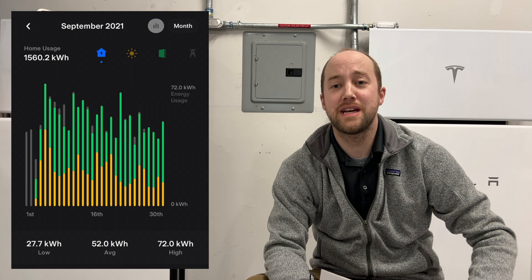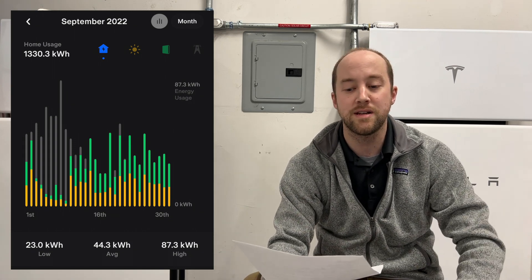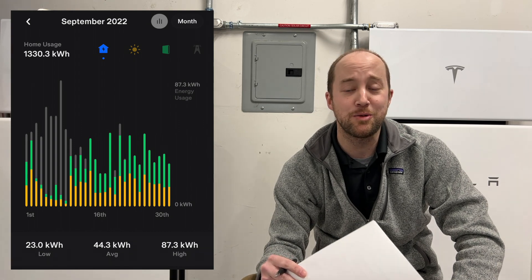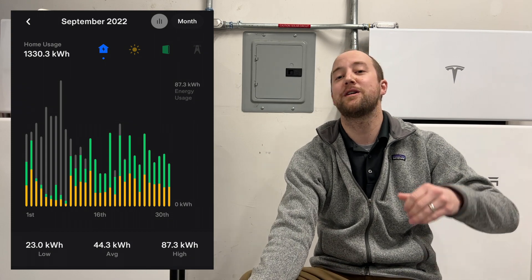Here we go with the data. House usage for September 2021 was 1,560 kilowatt hours — that was a full month with our system tracking usage the entire time. In September 2022, our usage was 1,330 kilowatt hours, so about 230 kilowatt hours less. I think what probably happened is in 2021, when we got our system, we just cranked the AC because it was new and we wanted to see how it worked. So I'm going to use that excuse.